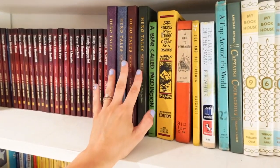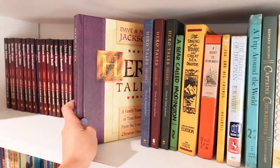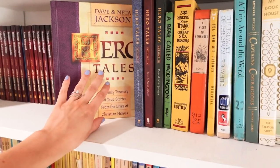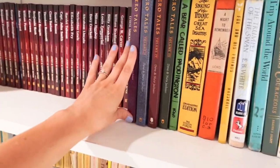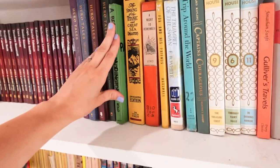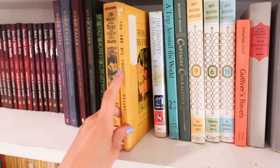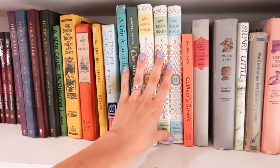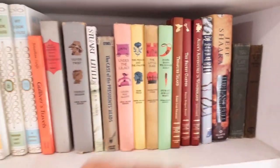Another great series, especially for reading aloud, is Hero Tales. I remember this series so well — these are some of my favorites growing up. They're really short and simple but just incredible. I love Hero Tales and highly recommend those. We also have some vintage books: A Bear Called Paddington, a couple of books about the Titanic, Fox and His Friends, A Trip Around the World, Captain Courage, more My Book House books, and other classics.